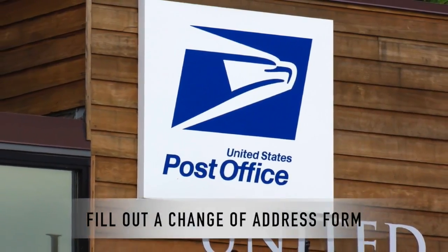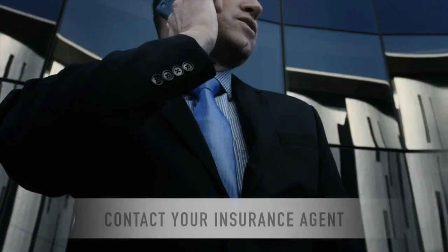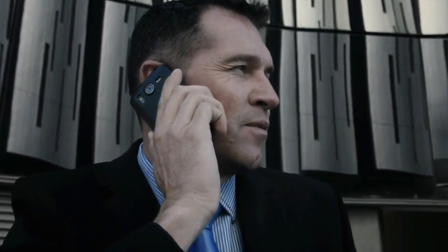Fill out a change of address form at the post office to have your mail forwarded to your new address. Contact your insurance agent to terminate homeowners coverage on the home you just sold as of the date you vacate the premises.